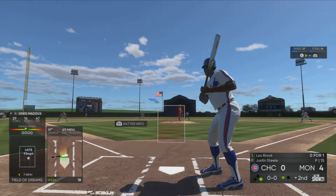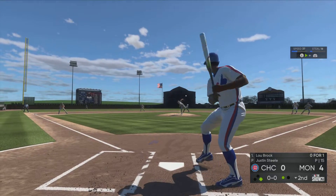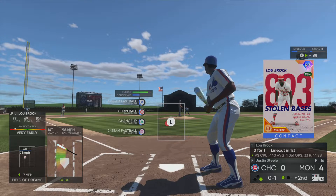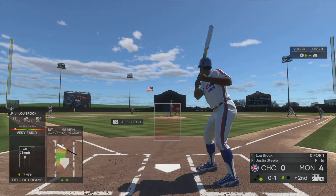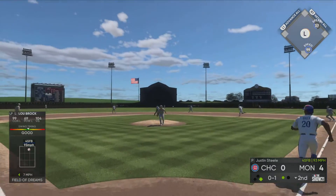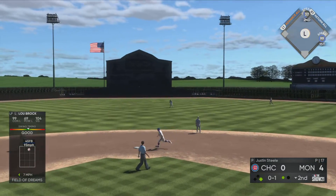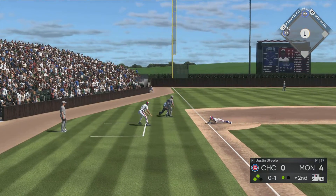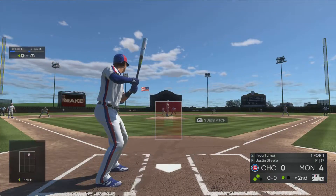Now batting, Lou Brock, as he lines it hard to the right side but out of play — 0-1 here in the early going. Here's the pitch — smoked on the ground up the middle, that's through for a base hit, and he's 1-2 now. And he'll reach second now with one away.